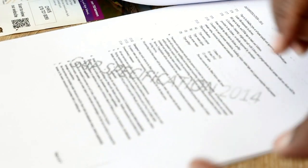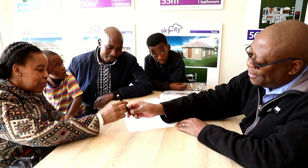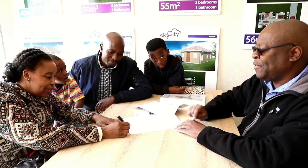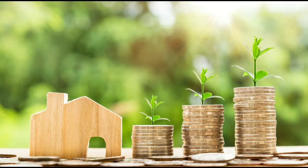Once accepted, we will assist you to apply for a home loan from the major banks. If the bank approves your application, you will receive a bond approval offer. This offer from the bank outlines the loan amount, repayment amount, interest rate, and so on. You will be asked to review the offer and accept it if you are happy with the terms and conditions.